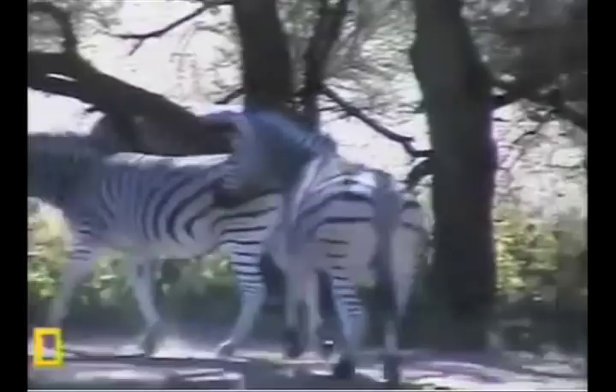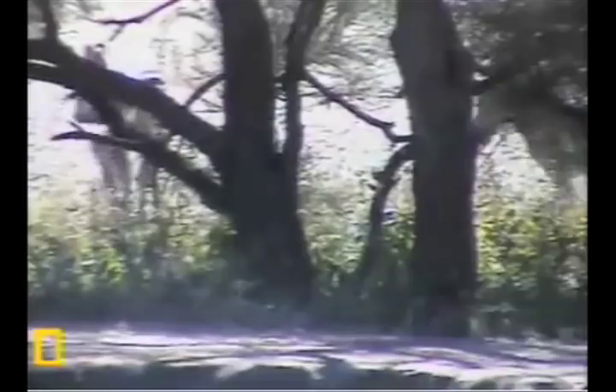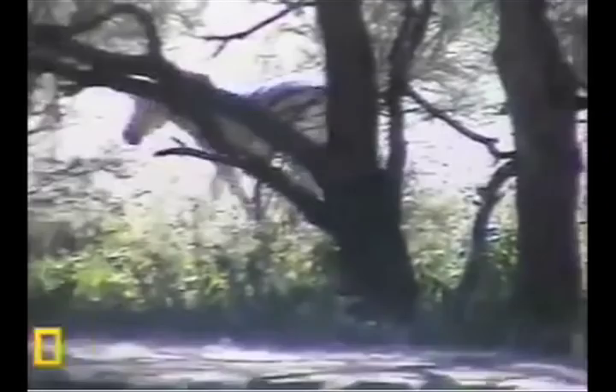And they totally, in doing so, confuse their predators that chase after them. Because, you see, it's kind of a camouflage — black and white stripes in the grass. And I'll have you know, lions are colorblind. So stupid.